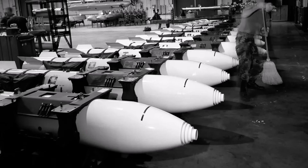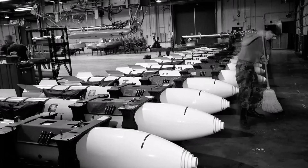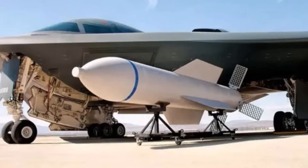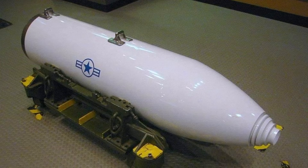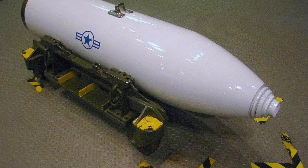The B-2 Spirit stealth bomber can carry up to 16 B-83 nuclear bombs. The B-83 weighs approximately 2,400 pounds, and the B-2 has a total payload capacity of 40,000 pounds, allowing it to carry a full load of these weapons. It is the most powerful nuclear weapon currently in the US arsenal, with a maximum selectable yield of 1.2 megatons — roughly 80 times the power of the bomb dropped on Hiroshima.